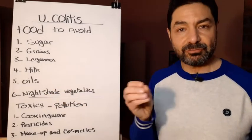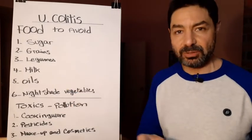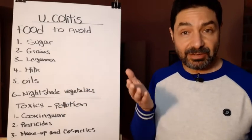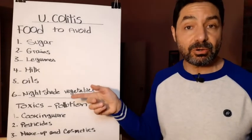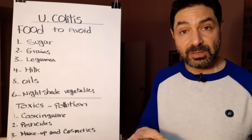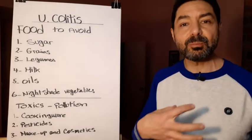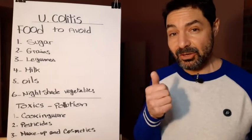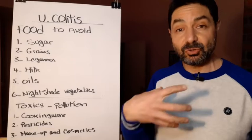Number five is vegetable oil. Vegetable oils are very dangerous because they are rich in omega-6, which increases inflammation in your body. Additionally, most people use vegetable oil for cooking, and exposing it to heat converts it into trans fat. Trans fat will block the arteries in your heart — so you don't only hurt your colon, you also hurt your cardiovascular system and your heart.